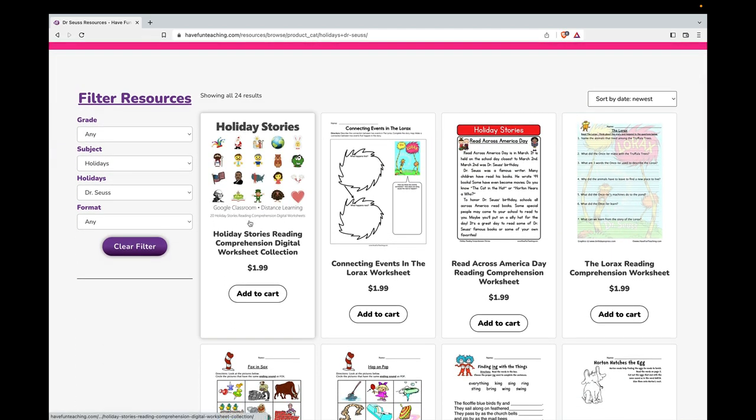This Holiday Stories Digital Reading Comprehension Collection includes digital reading comprehension worksheets that can be done online, and will also email the teacher or parent the score after the student is done with the test. This does include a story for Read Across America Day as well as all the other holidays.